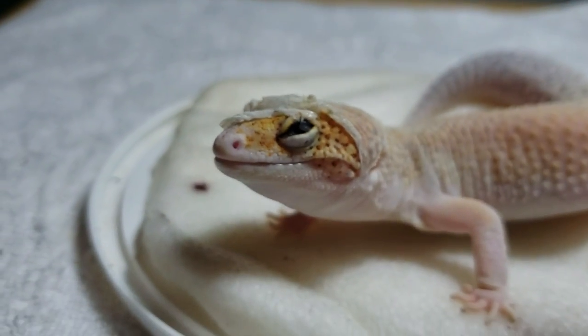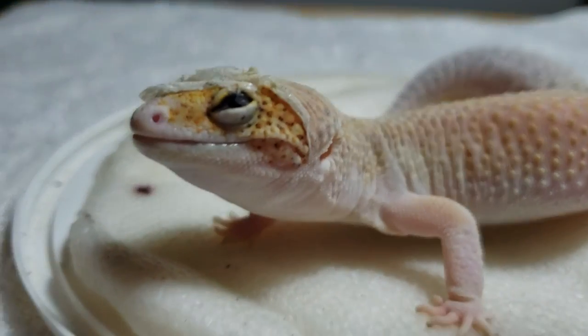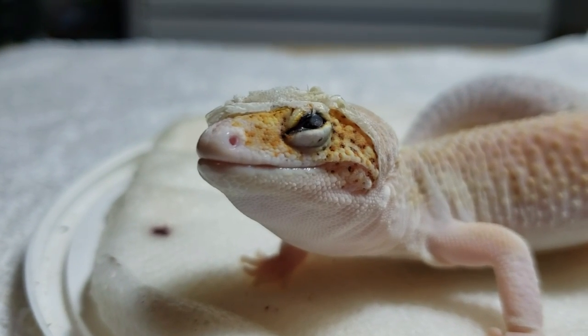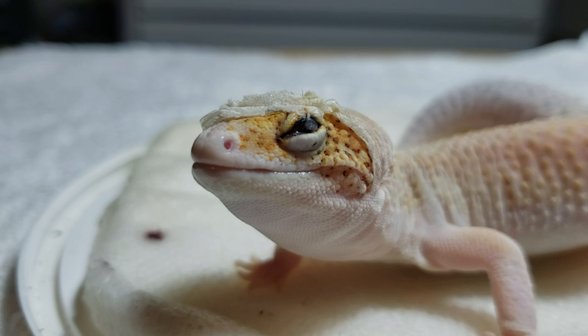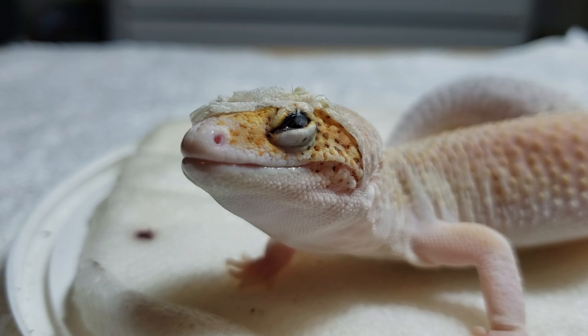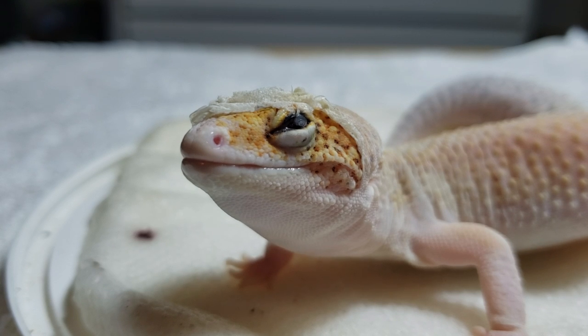That's why you always want to check your reptile after a shed to make sure the shed went correctly. Because even if it's a healthy leopard gecko, a healthy chameleon, or anything — a little piece can get broken off, get stuck, and that's all it takes.